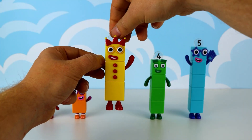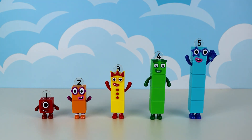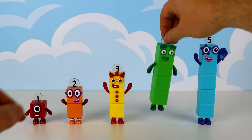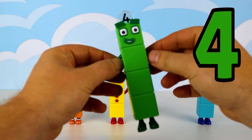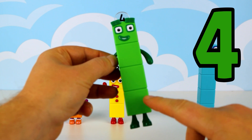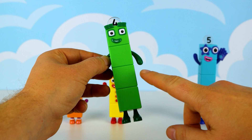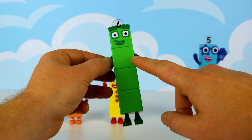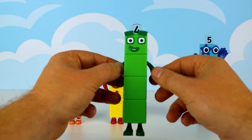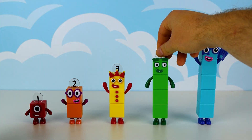Good job. Let's put number 3 back here so she can rest her dancing shoes. Next up, let's meet 4. Number 4 is our strong and structured friend in green. Let's count his blocks together: 1, 2, 3, 4. Look how happy he is. Let's place number 4 back where he belongs, between 3 and 5.